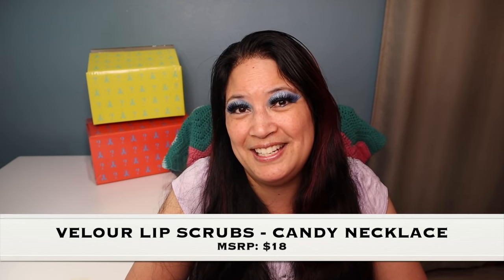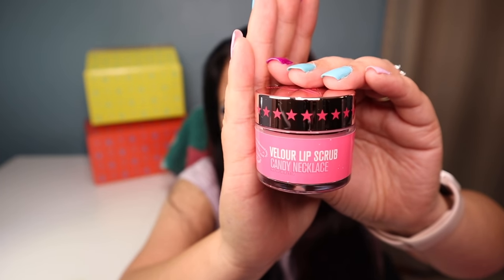Just like the Deluxe box, the Supreme also has a velour lip scrub — this one's called Candy Necklace. You know those candies you can wear around your neck but eat them? That's what this one smells like. I'm not going to open it because I'm already using Diet Root Beer right now, but all his lip scrubs smell absolutely amazing.